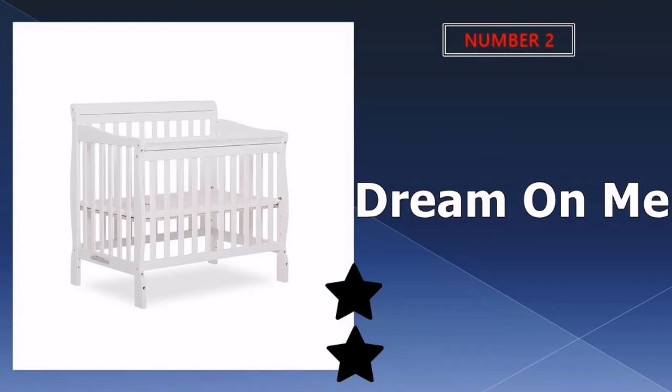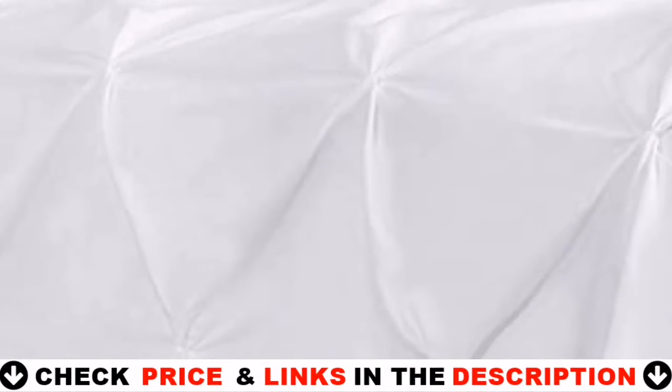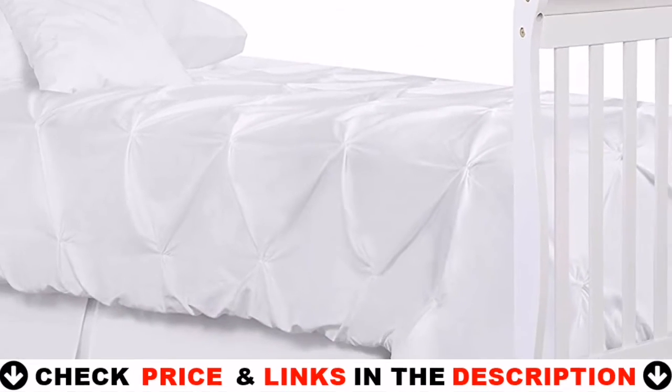Number two in this best convertible crib list is the Dream On Me Convertible Mini Crib. If space is at a premium, you might want to opt for a mini crib that provides all the comforts of a regular crib in a smaller footprint.